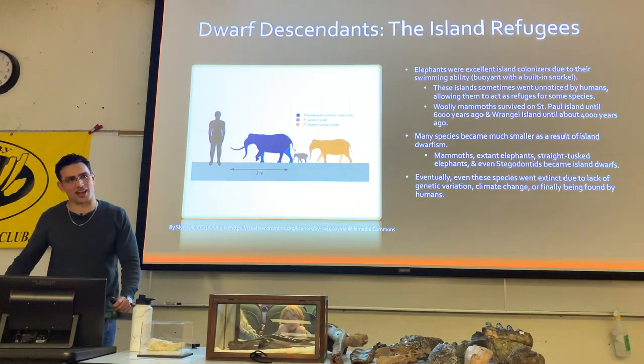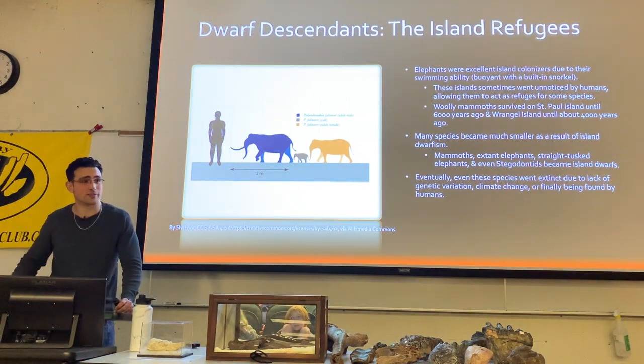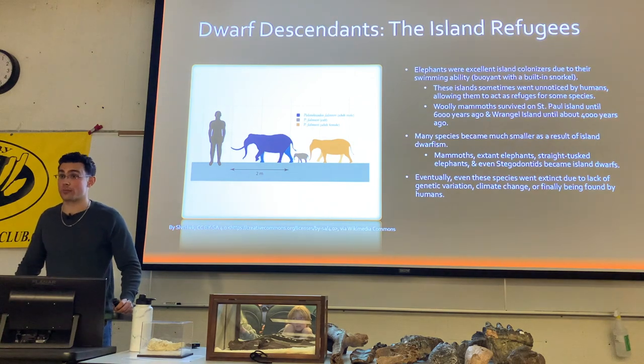The reason so many elephants were prone to becoming island dwarfs is because they're very good swimmers — very buoyant, with a lot of volume for their surface area, and they've got a built-in snorkel.